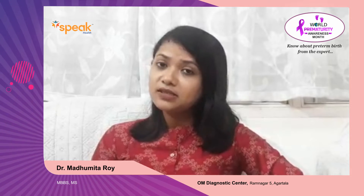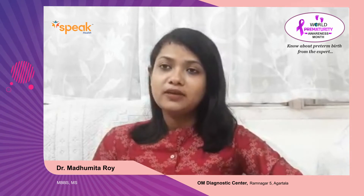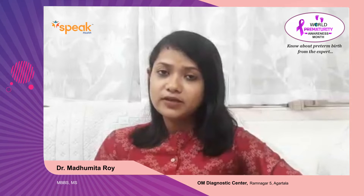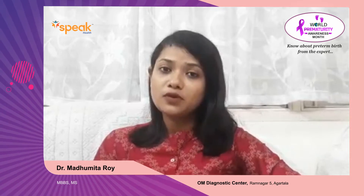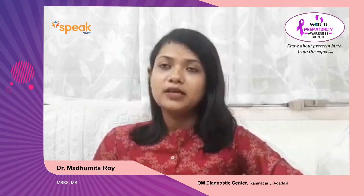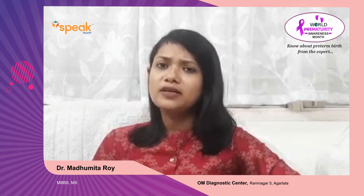Risk factors include a previous history of preterm labor, any previous surgery on the cervix, previous history of D&C, previous history of forceful dilatation of the cervix, and any infection — even an innocuous infection can also lead to preterm labor.